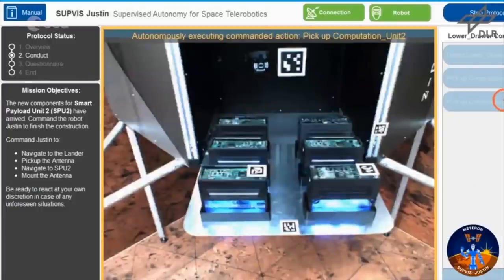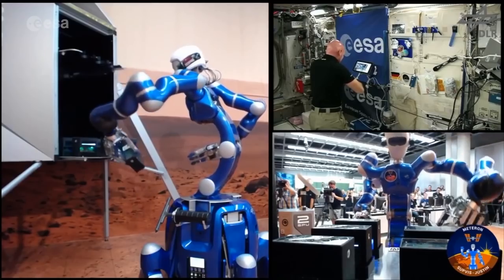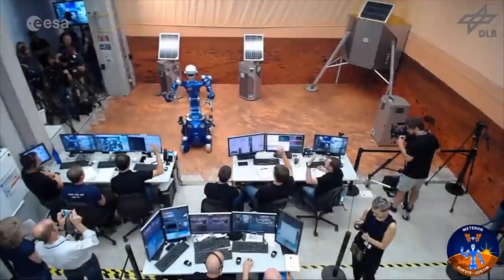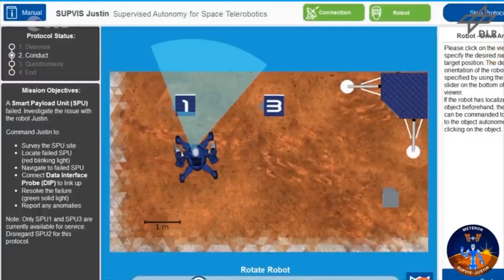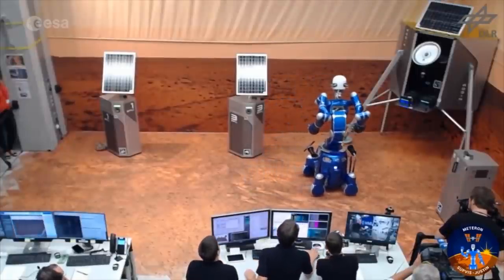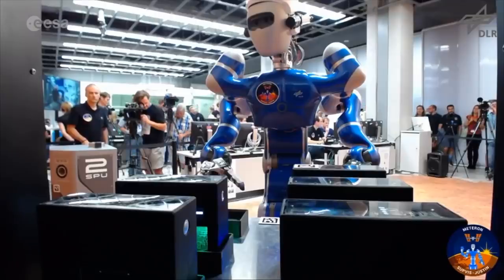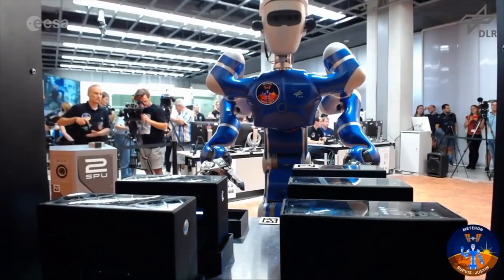German astronaut and geophysicist Alexander Gerst is excited by its potential. SUPVIS-JUSTEN is a fantastic experiment because it takes human-robotic interaction up to a new level. We have a test here of a robotic system that is controlled by an astronaut in a spacecraft — in a space station in this case — and the robot is actually located on the surface of a planet. Well, in this case it's a test planet, it's Earth. Later on this could be Mars, it could be the Moon.